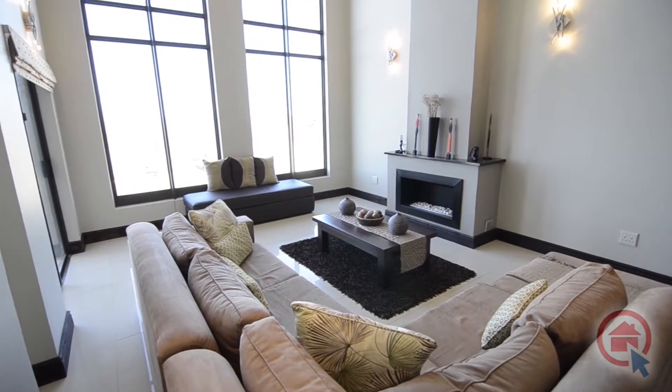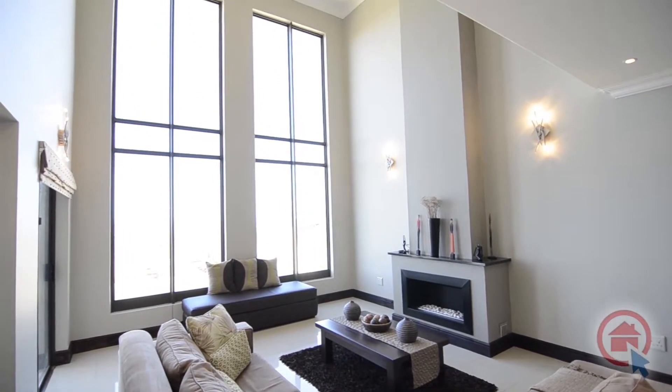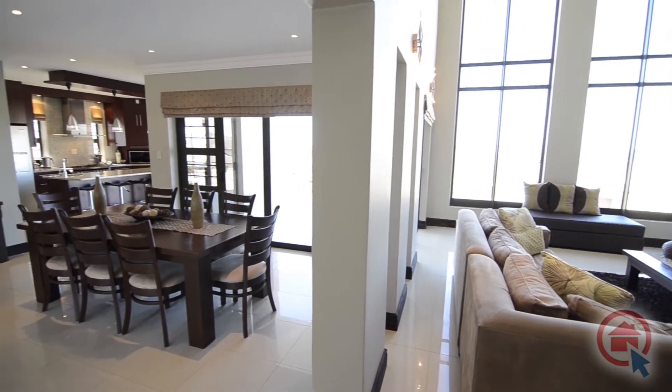The double volume lounge area has dramatic oversized windows which stretch up to ceiling height, ensuring natural light pours in while one is spoiled by the beautiful views.